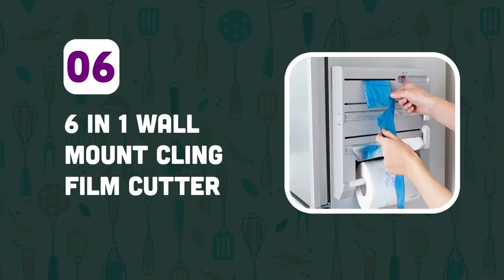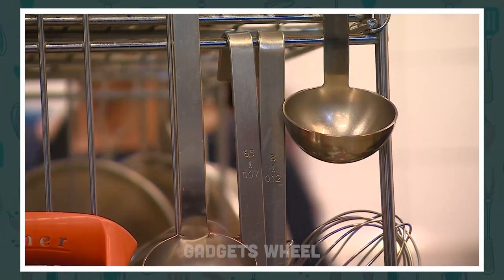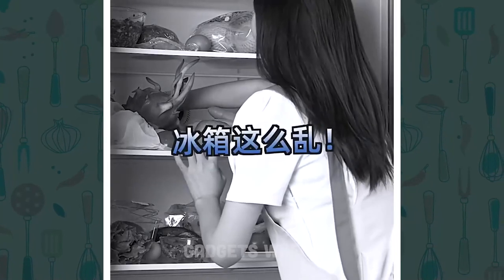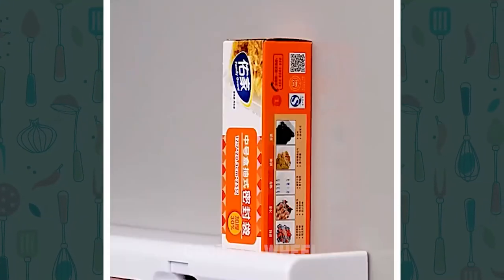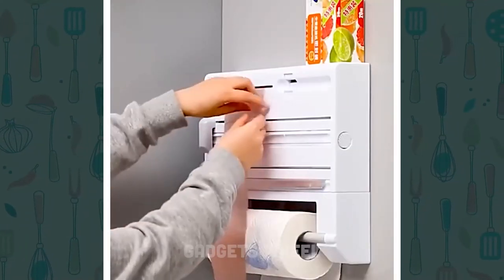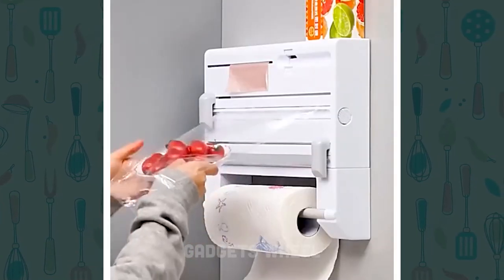Number 6: 6-in-1 Wall-Mount Cling Film Cutter. Storing kitchen essentials in various locations can take up valuable space and make it challenging to keep track of what you have. It is a wall-mounted storage system that can hold cling film, paper towels, tin foil, and other kitchen essentials. It has a built-in cutter that makes it easy to tear off the perfect amount of cling film or tin foil every time.